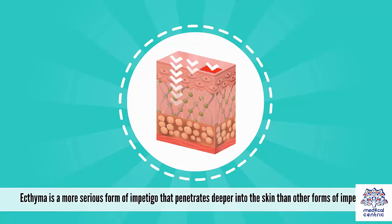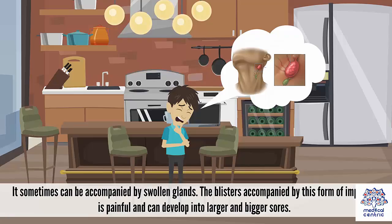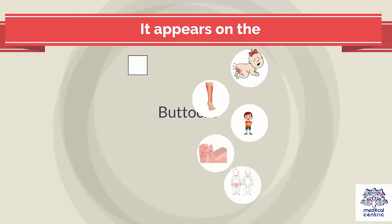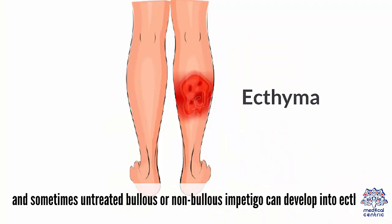Ecthyma is a more serious form of impetigo that penetrates deeper into the skin than other forms. It can be accompanied by swollen glands, and the blisters are painful and can develop into larger sores. It appears on the buttocks, legs, ankles, feet, and thighs. Sometimes untreated bullous or non-bullous impetigo can develop into ecthyma.